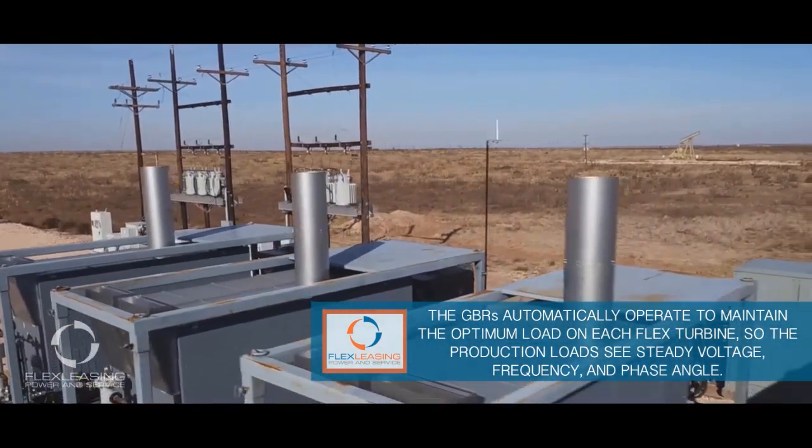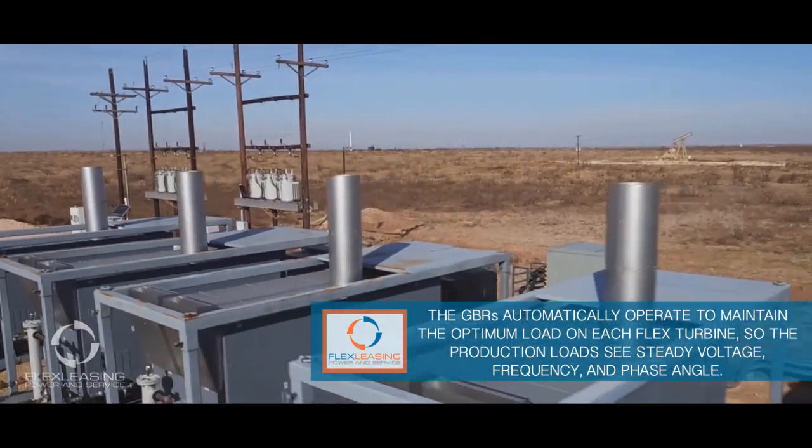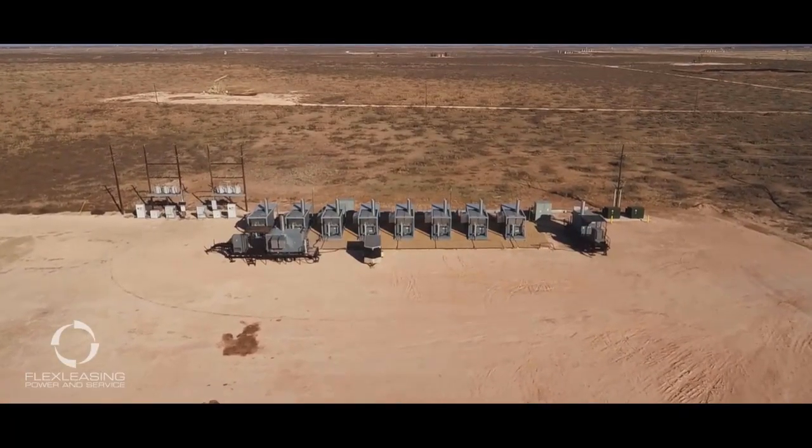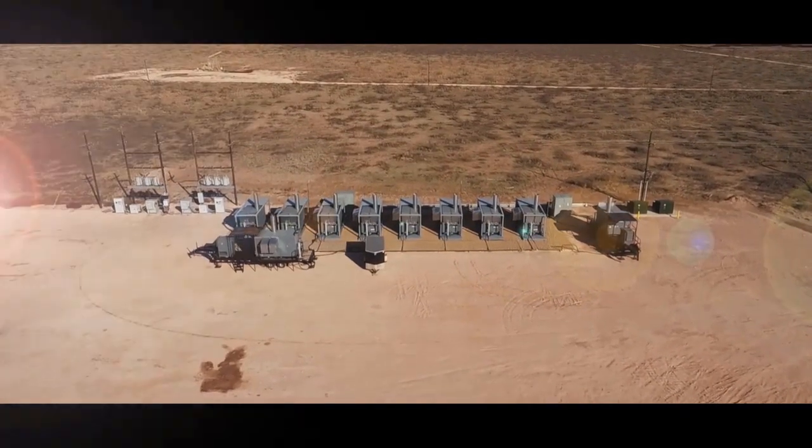For producers who need consistent, stable, clean, and reliable power for their production demands, there's simply no better solution than flex turbines from Flex Leasing Power and Service.